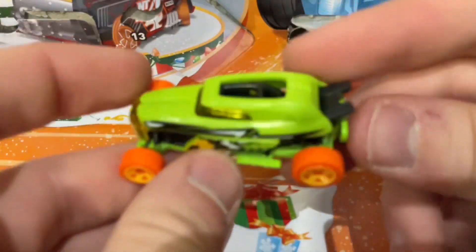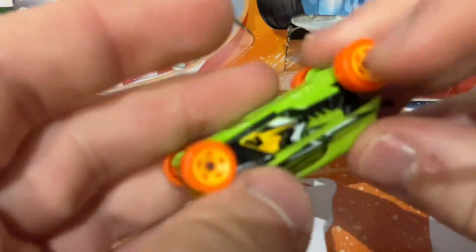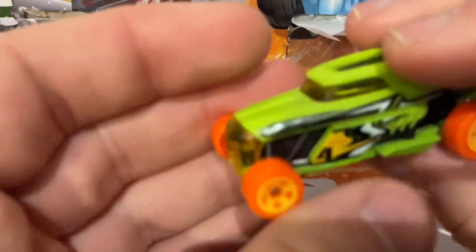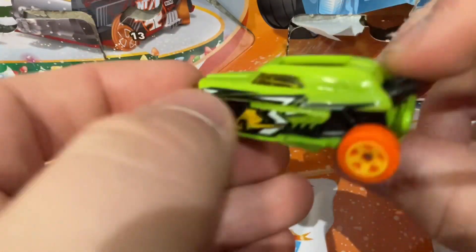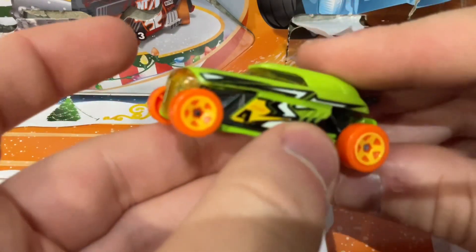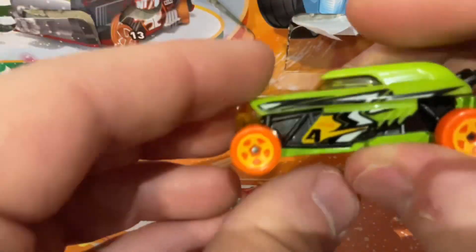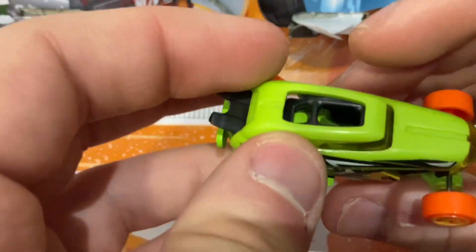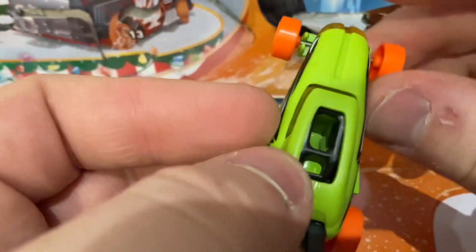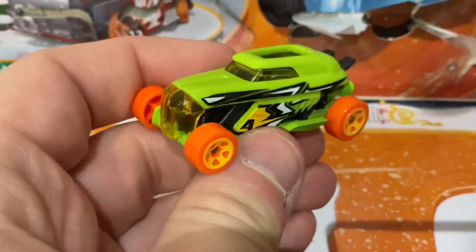This is Rip Rod, and apparently this variant with the orange wheels, yellow plastic body, yellow metal base, and the black and white decals on the sides is from the 2020 mainline assortment series. It's really nice — I love the retro futuristic styling. I don't actually have this one, which is a bonus, and I quite like the little open sunroof for the single seat.